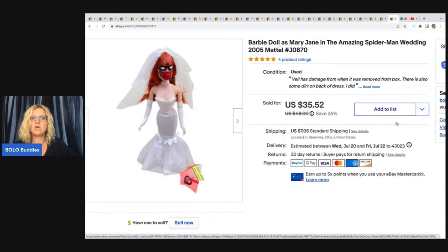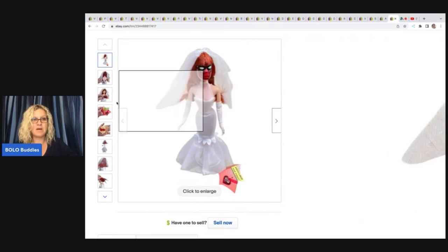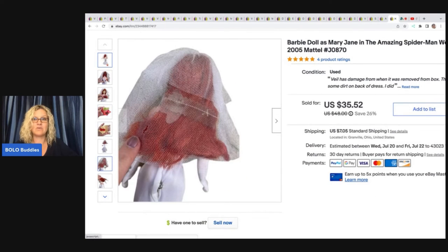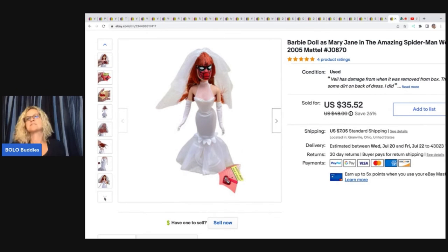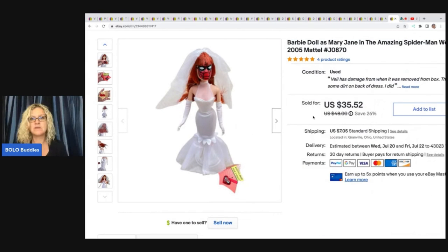The next item is this Barbie doll as Mary Jane from the Amazing Spider-Man wedding. This is new without the box, so I put it as used, but when I removed it from the box I damaged the veil — I was not very careful. I got this from a mystery toy box from Donatella Botolino's YouTube channel. I ended up selling this for $33 plus shipping. I've sold a lot of items from that lot — it was a really fantastic buy. It did take a little extra work removing things from the package, but it definitely paid off.